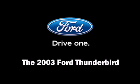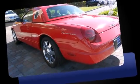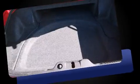The 2003 Ford Thunderbird. With just over 10,000 miles on the odometer, you can be confident that this pre-owned vehicle will provide you reliable transportation. It features an automatic transmission, rear-wheel drive, and a powerful eight-cylinder engine.